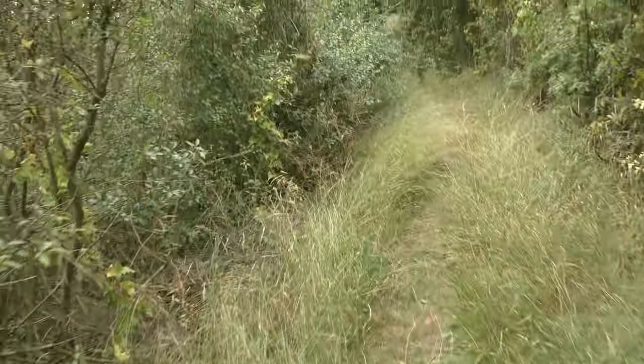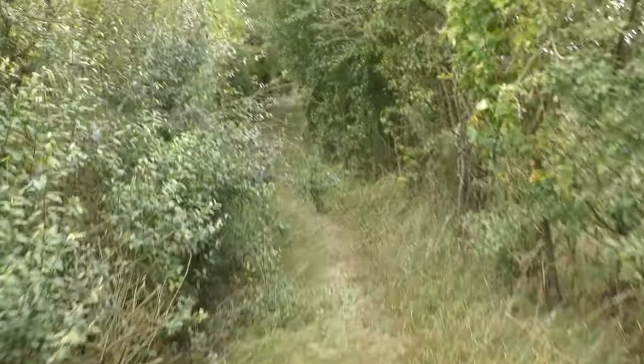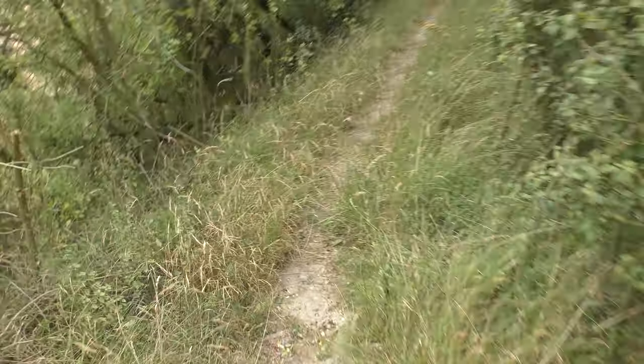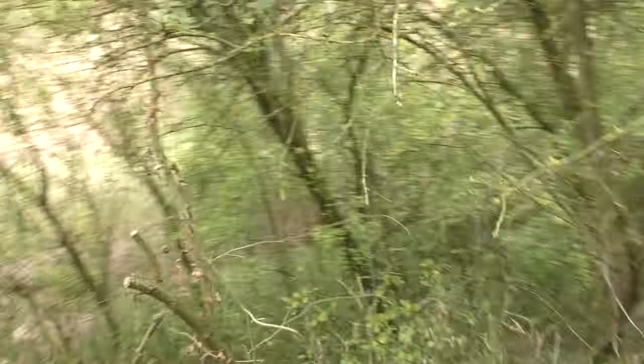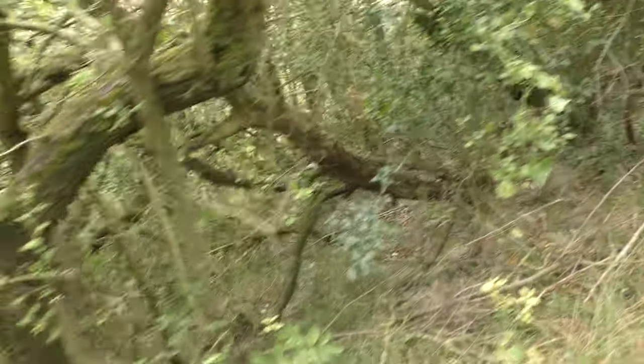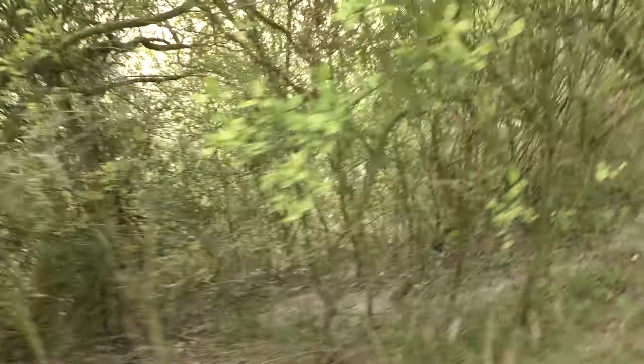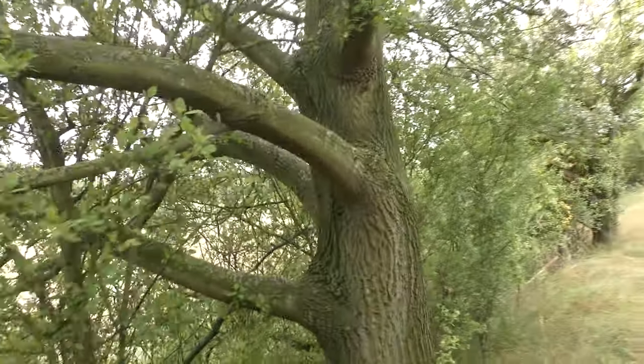Badgers used to live in this area — I don't know if they still do. I've got somebody with a dog behind me so I'm going to walk a little bit quicker. All around here is where there used to be badgers. Could well still be. You can't really see any very obvious sign, but badgers were in this area.